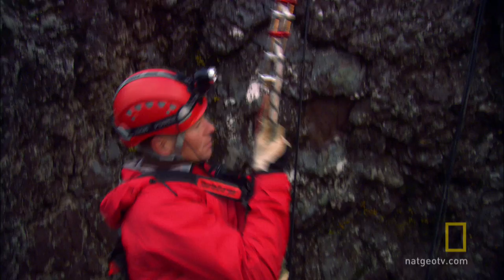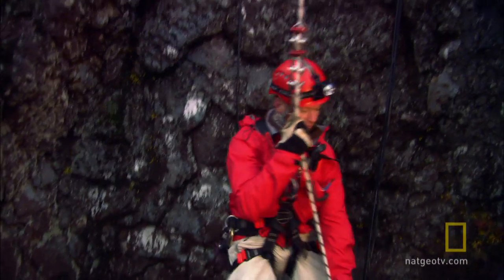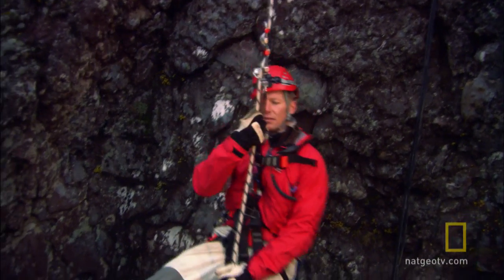Veteran climbers Björn and Einar, who both climbed Mount Everest, are on a mission to uncover this chamber's secrets and pave the way for a future scientific expedition. On Everest we go up, but here we are going down into the very heart of Mother Earth. So it's a bit different.